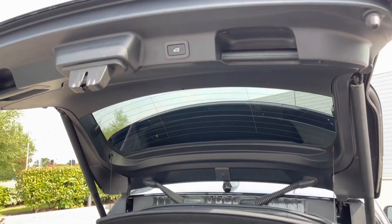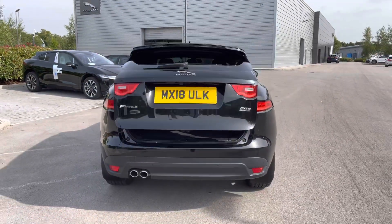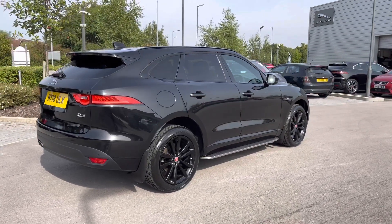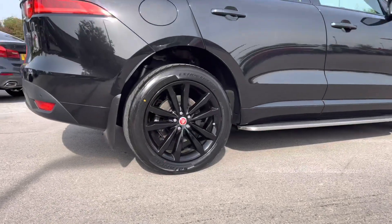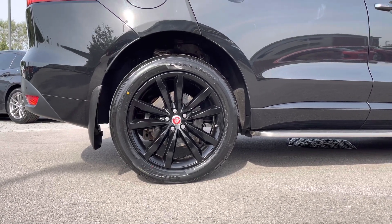As you can see, there is plenty of room here. In order to close, simply press the button located on the bottom of the boot lid and it will close automatically — a really nice and convenient feature. Progressing towards the other side of the vehicle now, and you can really begin to appreciate just how incredible this Jaguar F-Pace looks, especially complemented by the 20-inch 5-split-spoke design alloy wheels, all of which are in good condition.